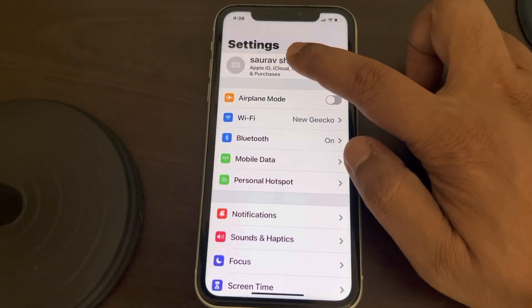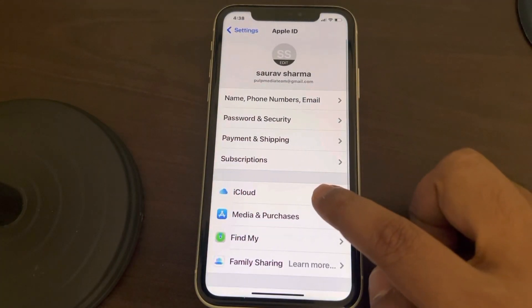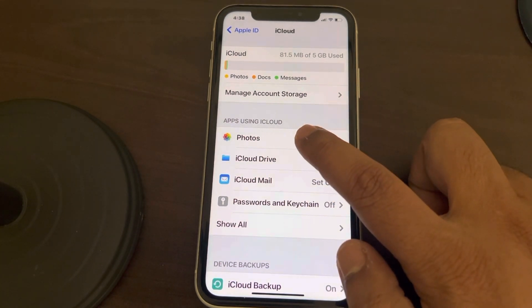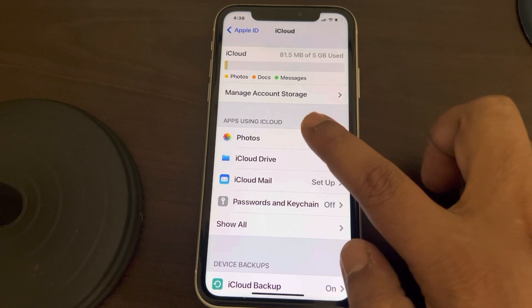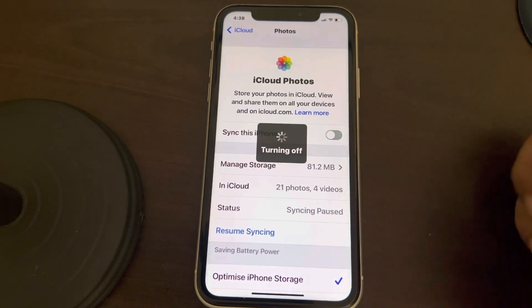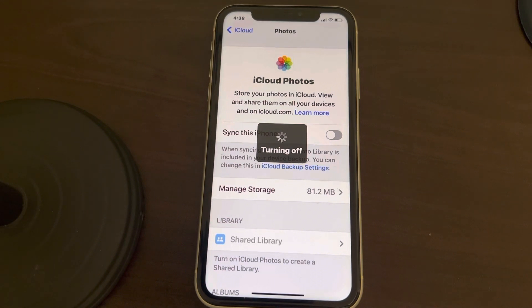So the solution for that is: go to Settings, tap on your Apple ID, then tap on iCloud. Here you will see apps using iCloud — tap on it, then tap on Photos, and just turn this off.